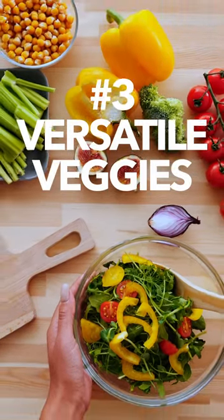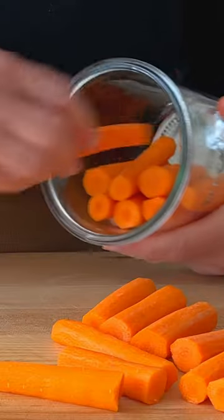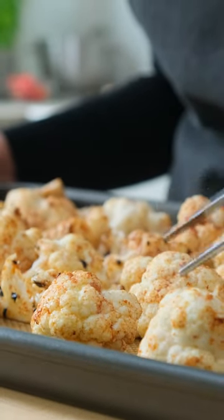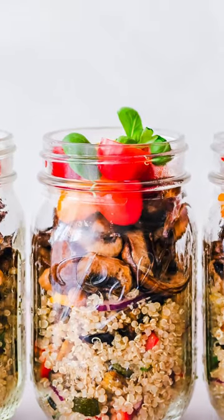You want to get your vegetables in every day, so whether you prep them in a jar of cold water in the fridge or roast a platter in the oven, you're going to want to have these prepped and at the ready.